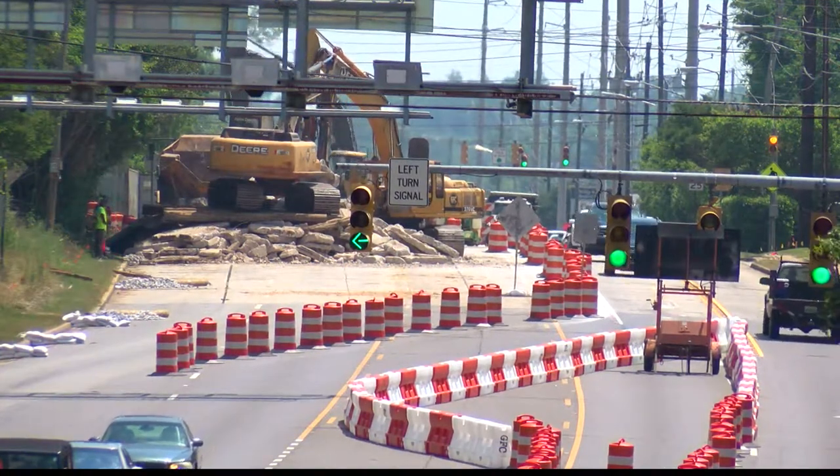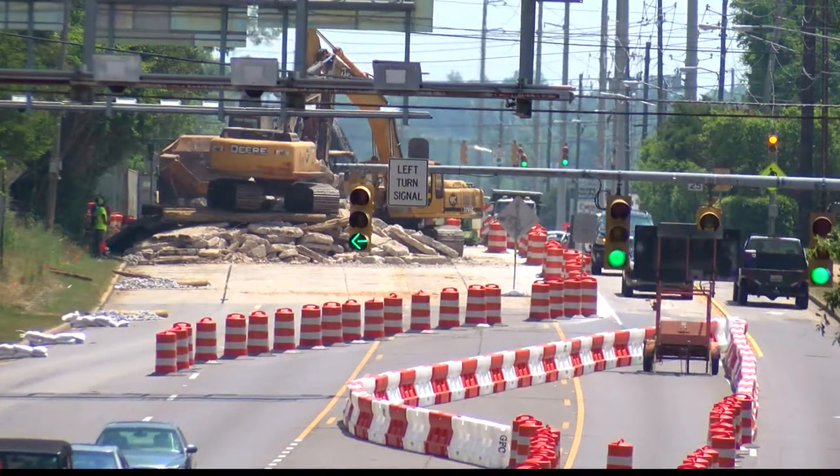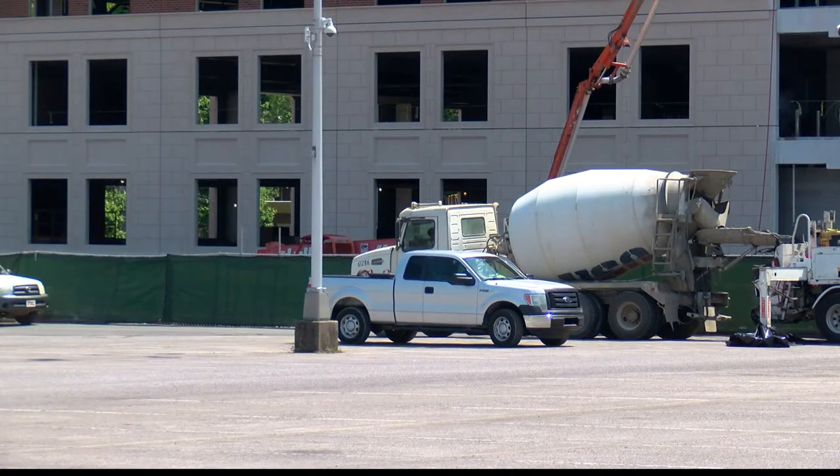Tuscaloosa is no stranger to construction and road work, which is why it probably won't come as a surprise when you see the new sites set up on and around campus. We're starting University Boulevard Phase 3, which is from McFarland Boulevard back to the east. We're starting the Capstone Deck, which is immediately across from Sewell Thomas Stadium.